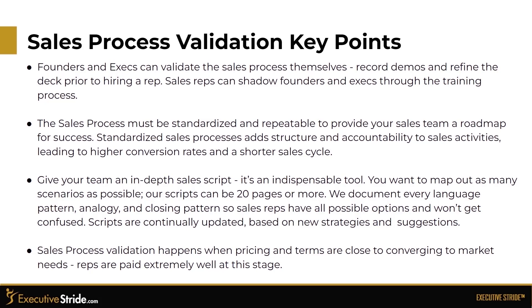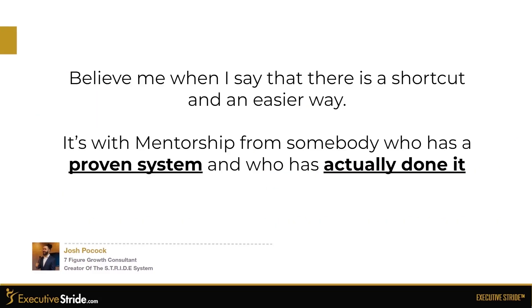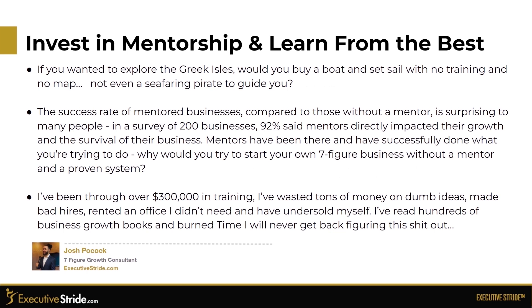Believe me when I say there is a shortcut and an easier way to all of this — it's with mentorship from somebody who has a proven system and who has actually done it. If you wanted to explore the Greek isles, would you buy a boat and set sail with no training and no map? The success rate of mentor businesses compared to those without a mentor is surprising. In a survey of 200 businesses, 92% said mentors directly impacted their growth and the survival of their business. Mentors have always been there and have successfully done what you're trying to do.